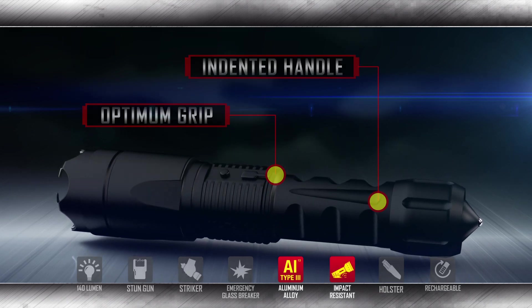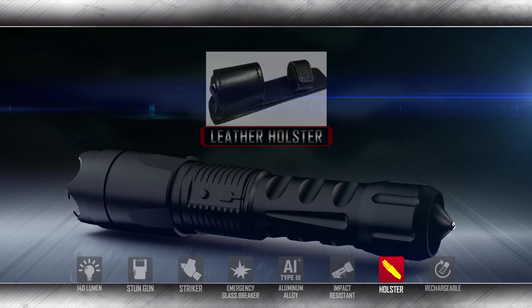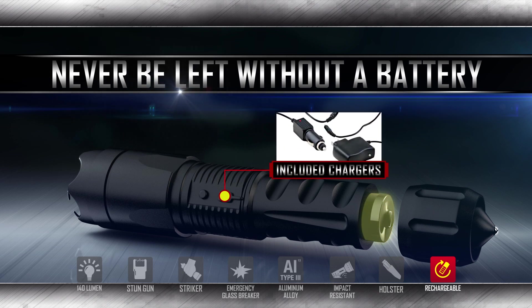Also included with the Katana is a handmade leather holster with belt loop for easy carrying. Never be left without a battery — with home and car charging capabilities and including chargers, you can ensure full power at all times.